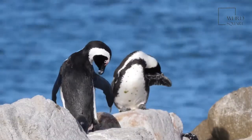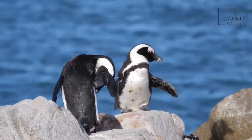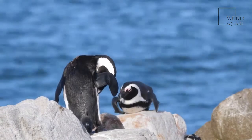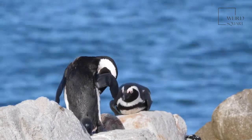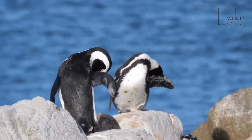King penguins have black heads with distinguishing orange plumage at the ear and throat. The plumage fades to yellow as it nears the chest, which is white. This two-toned coloration camouflages them from both predators and prey in the water.